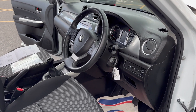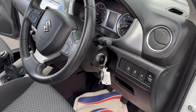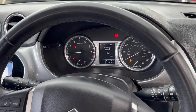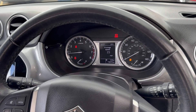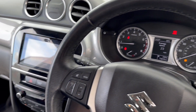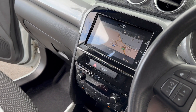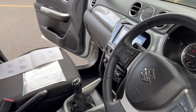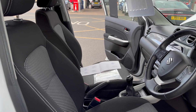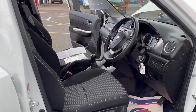Moving on to the inside — as you can see there are two remote keys present for the vehicle. The car has got 73,970 miles and there are no warning lights on the dash. It comes with sat-nav, Bluetooth and DAB radio. The interior is all in excellent condition.